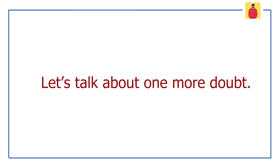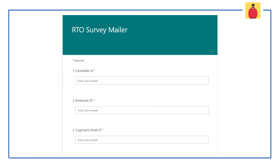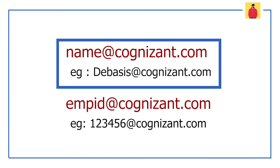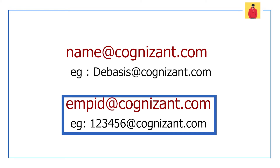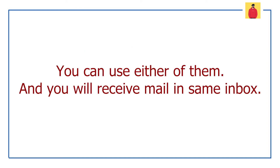One more doubt I want to resolve is some candidates are confused about which is their work email ID and which mail ID they should fill in the location preference form. We have two mail IDs — one looks like name@cognizant.com and the other is employeeid@cognizant.com. But keep in mind that both the mail IDs are the same; it doesn't matter which one you use, you will receive the mail in the same inbox.